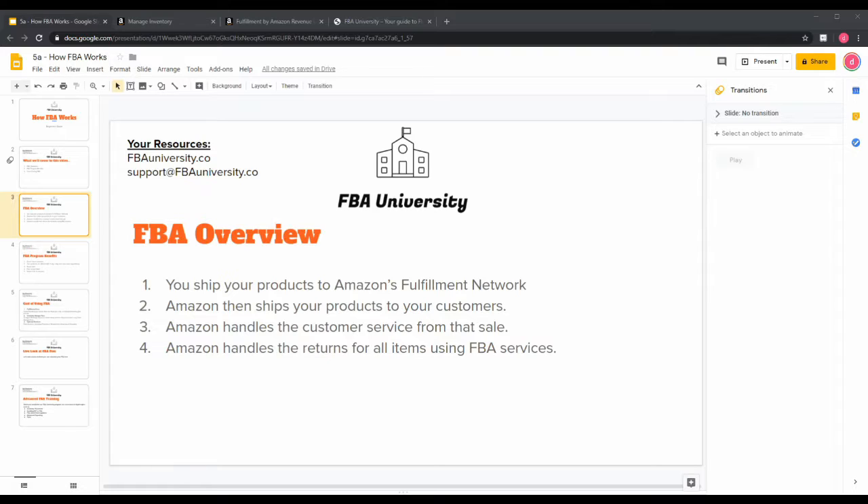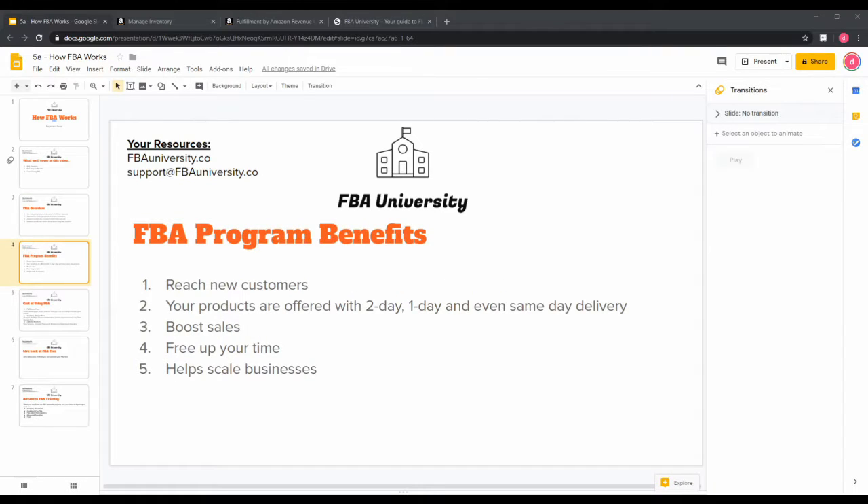That's your basic overview. This guide is for beginners — we have an advanced section for paid customers. If you have any questions, resources are at fbauniversity.co or you can email support@fbauniversity.co.